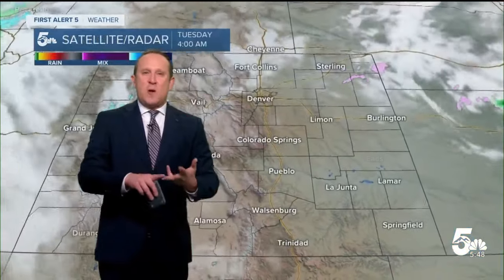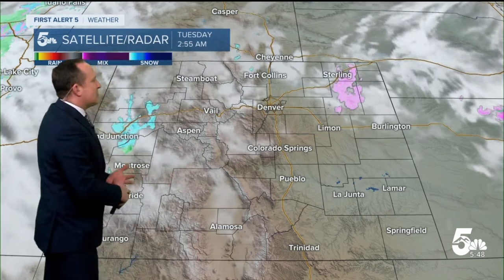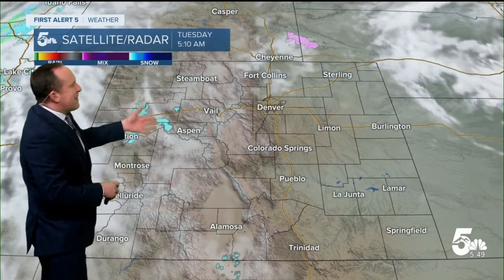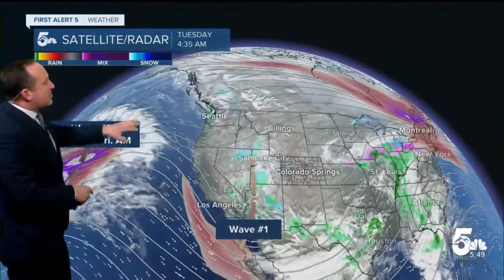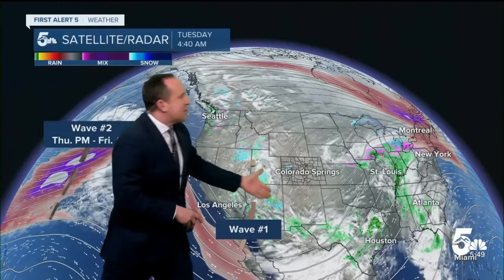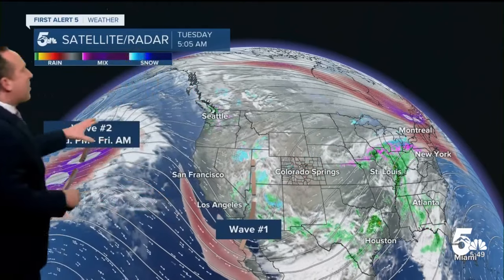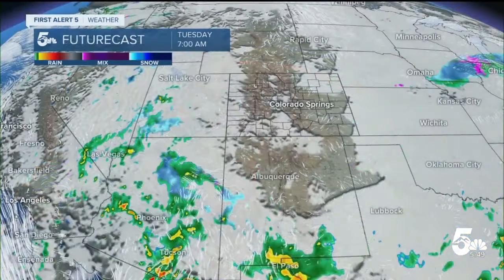We are tracking a few weaker waves that'll move across the region over the next 24 to 48 hours. The first one is generally going to favor the mountain areas with a little bit of light snow, most of that breaking up from yesterday. But we are seeing another wave right now across parts of Utah and Arizona. This will swing south of Colorado today but could bring some light snow to the southern Sangres as well as the continental divide, and then perhaps a more potent system as we look ahead towards the very end of the week.